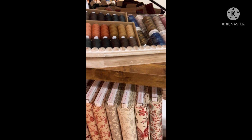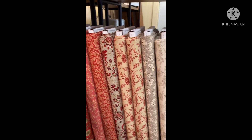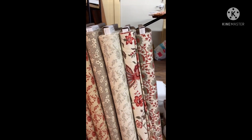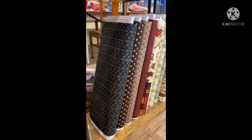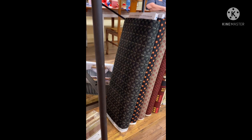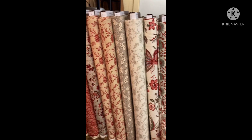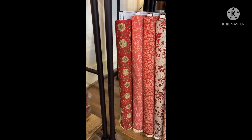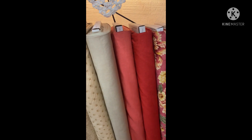Right below these are all French General — look at the French General in red, oh my gosh, is that amazing or what? Fabric, fabric, and more fabric. I'm going to come back through to show you the next shelf, which are the Blackbirds. Look at these Blackbirds, people!